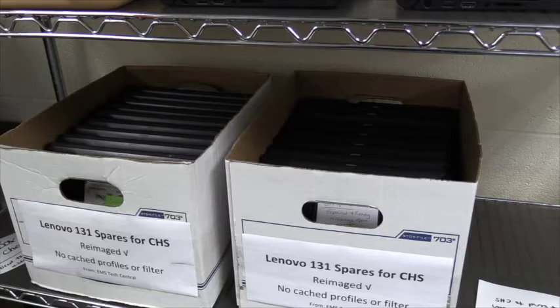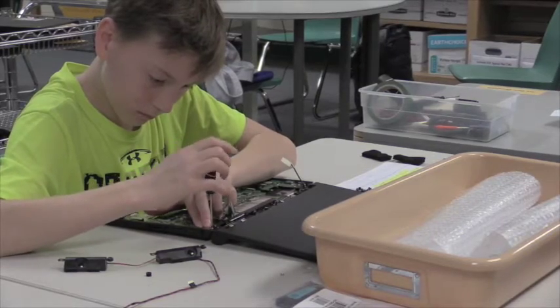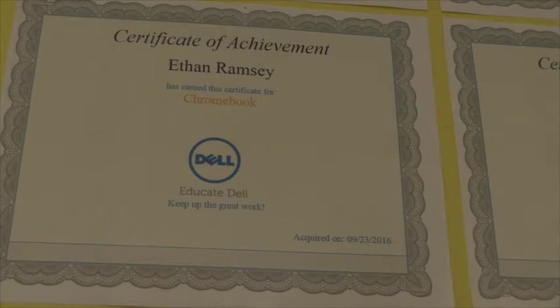This is a benefit for the students and for the student techs because there's a faster turnaround time for repairs. It lets the students have more computers to work on and more repairs, so they get more experience, plus they get the experience of being certified with Dell.